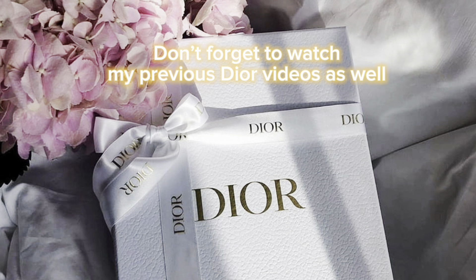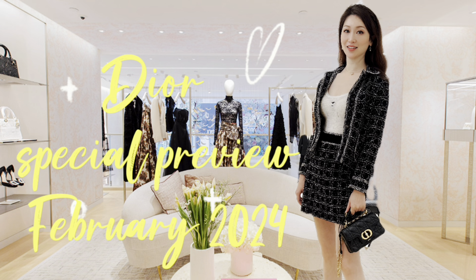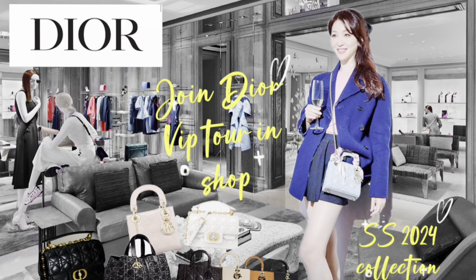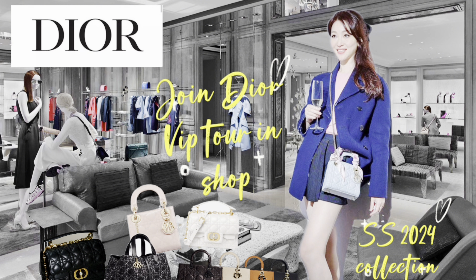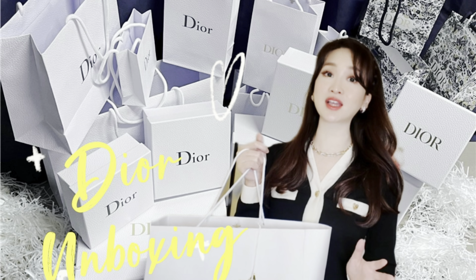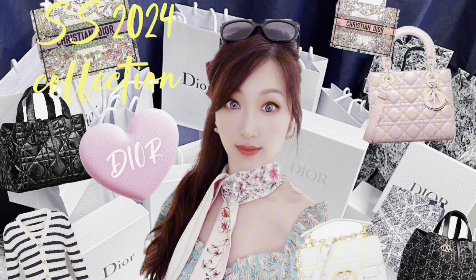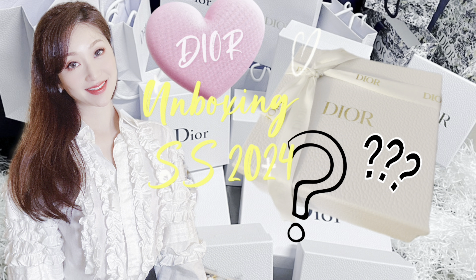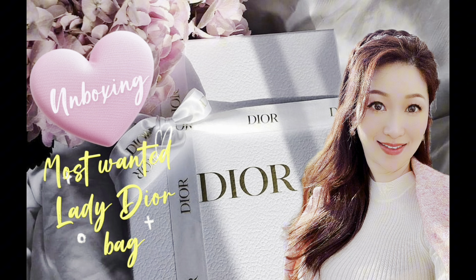For those who haven't seen my previous videos yet, here's an extra invitation to watch them — including a special preview in the shop, a special event at the Dior Villa in Sosen Hill, VIP tours in the shop, and some nice Dior unboxing videos. There's a lot more coming in the future to share with you. Don't forget to subscribe, follow, comment, like, and hit the bell so you don't miss out on anything. Thank you so much and see you very soon!